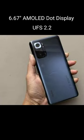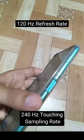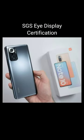6.7-inch AMOLED dot display with resolution of 2400 x 1080 Full HD+, HDR10, with 120Hz refresh rate and 240Hz touch sampling rate. SGS iCare Display Certification with SGS Performance Tested Seamless Pro.